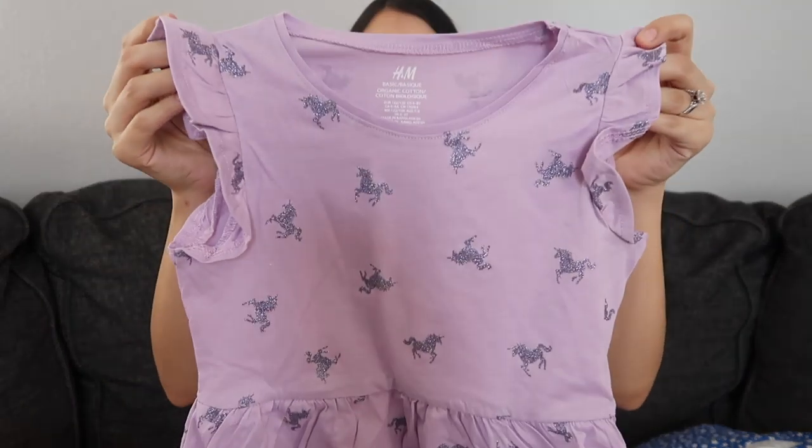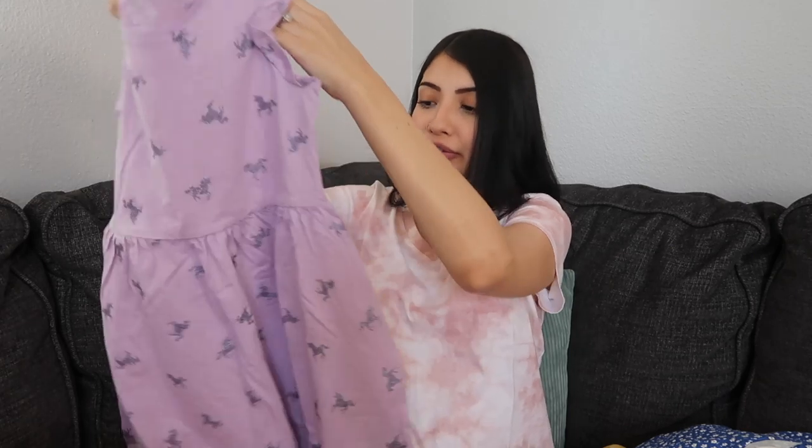The next thing I have for Layla is another dress. It's kind of like the same style as the last one but this one is cotton and the other was more of a linen material. This one is purple with unicorns all over it.